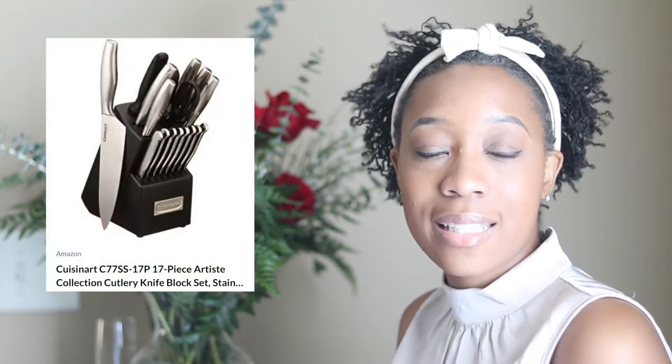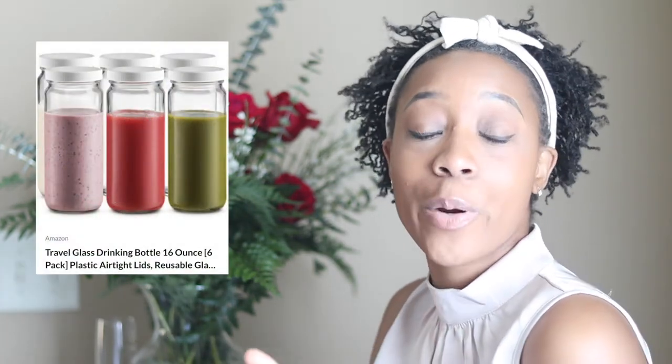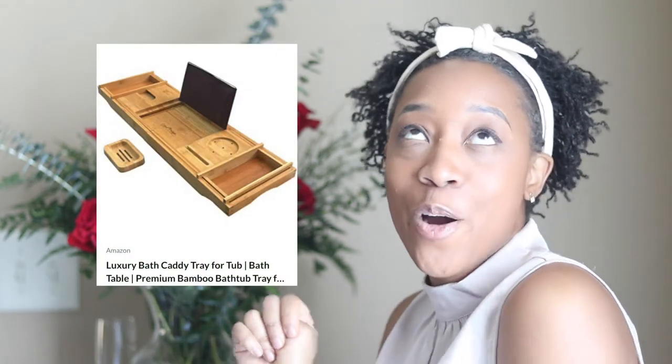Next are these classy champagne flutes — you've got to have some nice champagne flutes. I'm thinking about the vision for our bar and drink area, and these would be a nice addition. Next is this knife set — it's not super fancy but it's better than what we have currently. In the new house we need a little upgrade. Next we got these juice glasses — they'll go perfect with my juices from the juicer I already showed you guys.